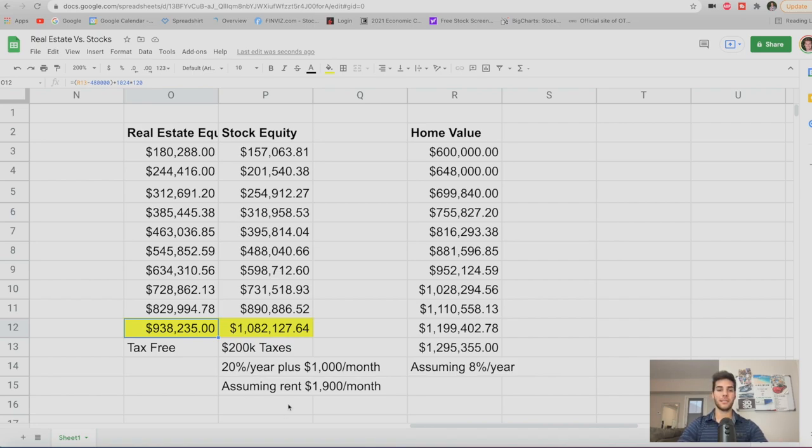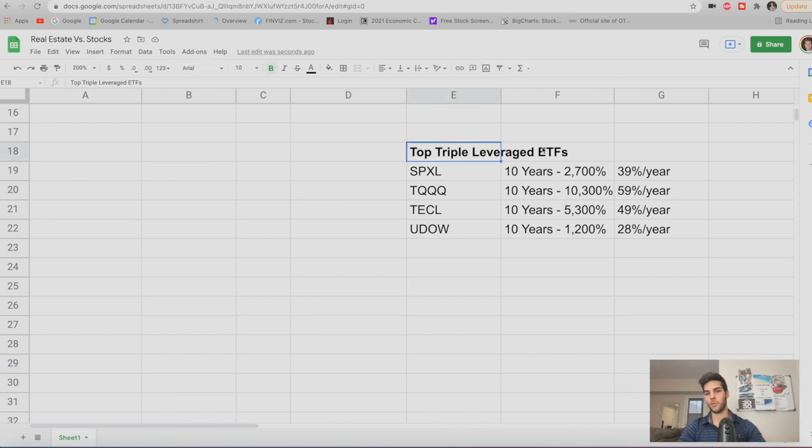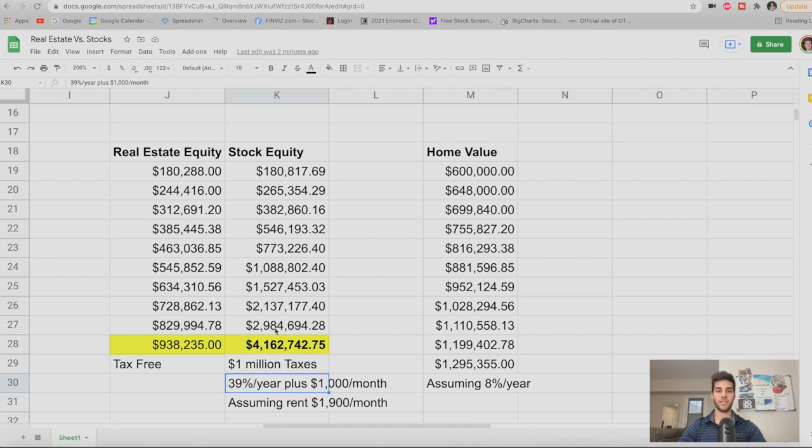To actually beat real estate, you'd need more than 20% annual returns. Here are examples that can do that — my top triple leverage ETFs: SPXL, which is the S&P 500 triple leverage; TQQQ, which is the NASDAQ; TECL, the technology one; and UDOW, the Dow Jones. Over the last 10 years, SPXL averaged 39% per year. At 39% annual returns, your investment turns into $4.1 million after 10 years. After paying about $1 million in taxes, you're left with over $3 million — compared to $938,000 in real estate. It looks like a no-brainer, but we just had a savage bull market.